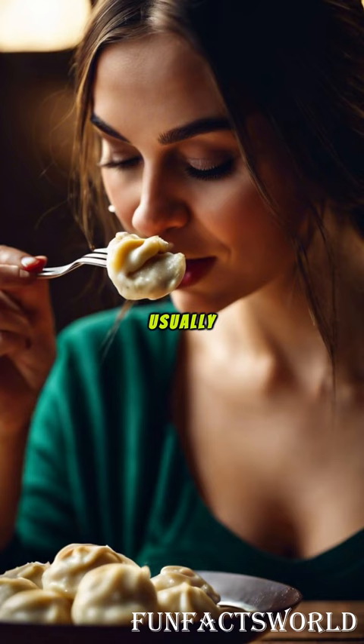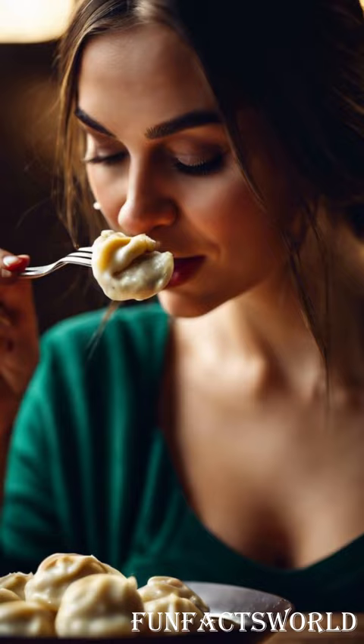Pelmeni are usually served with a dollop of sour cream, or smetana, as it's called in Russia. The creaminess of the smetana perfectly complements the savory richness of the dumplings.